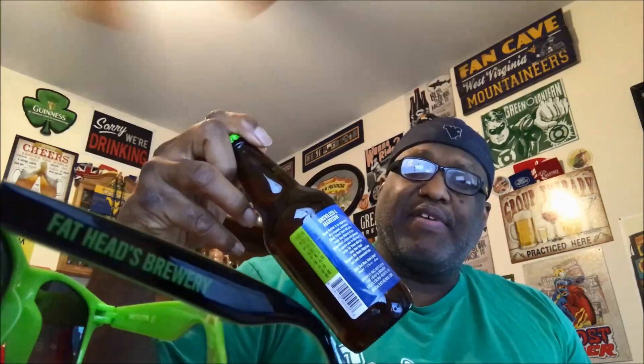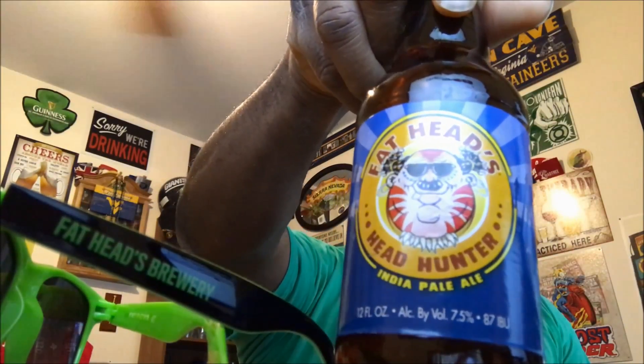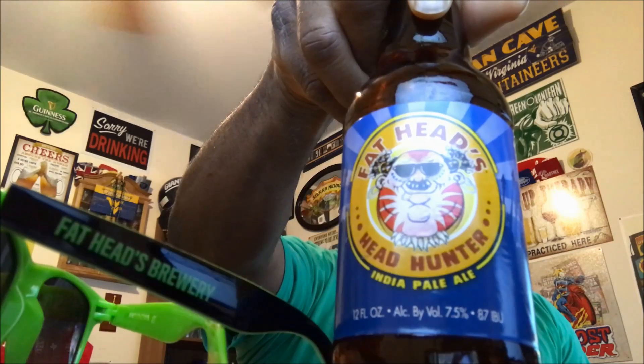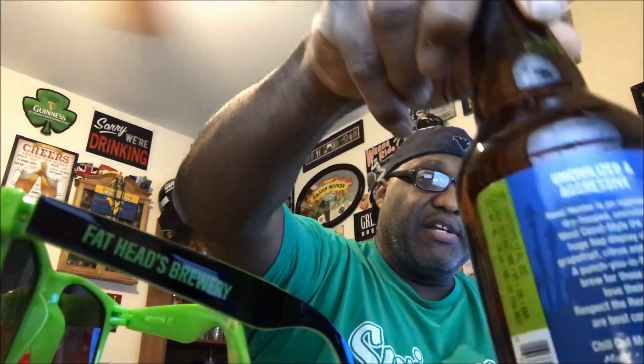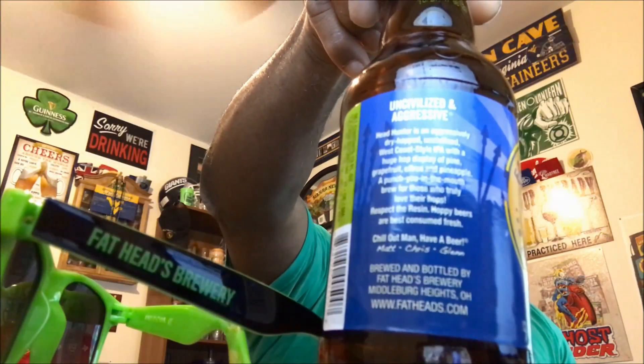Taking a look at one today out of North Olmstead, Ohio from Fat Heads Brewery — this is their Head Hunter IPA. It comes in at 7.5% ABV and 87 IBU. I've had this a few times in the past, mainly at beer festivals. This one is a past award winner, as indicated on the label. There's an award section and a little write-up about the beer. Let's get it open and into a glass and see what it has to offer.